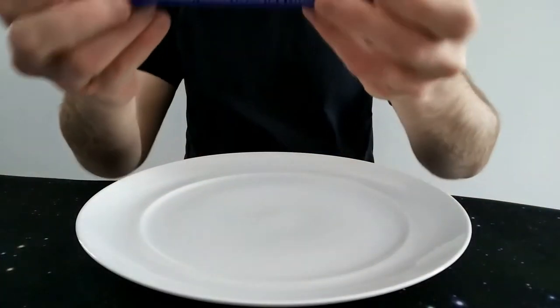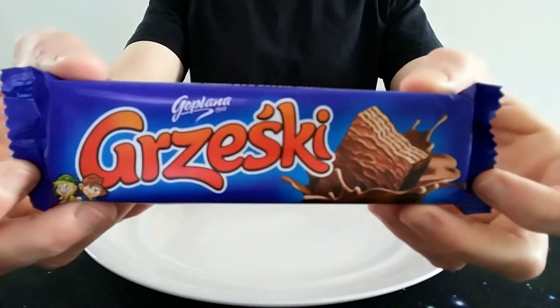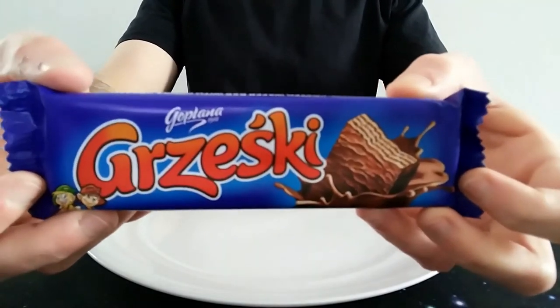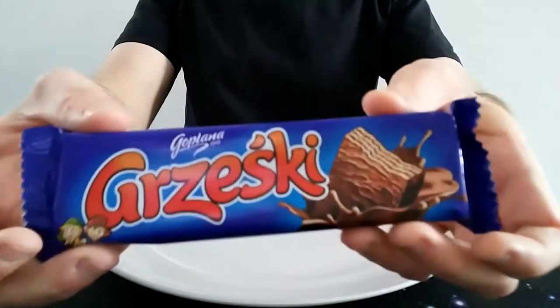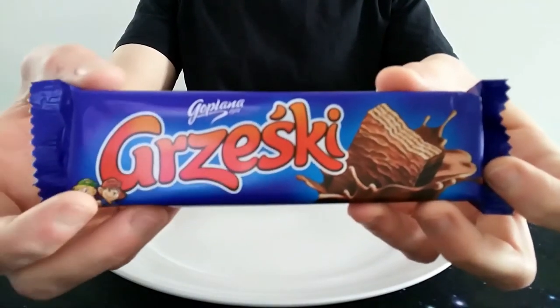Hello everyone, welcome to another video review. It's Henry of Kaplan's Grzetski Bar. I was a bit unsure I'd be able to pronounce this correctly, but I think I have. Essentially it's a Polish bar, which explains the different spelling and unusual English names.